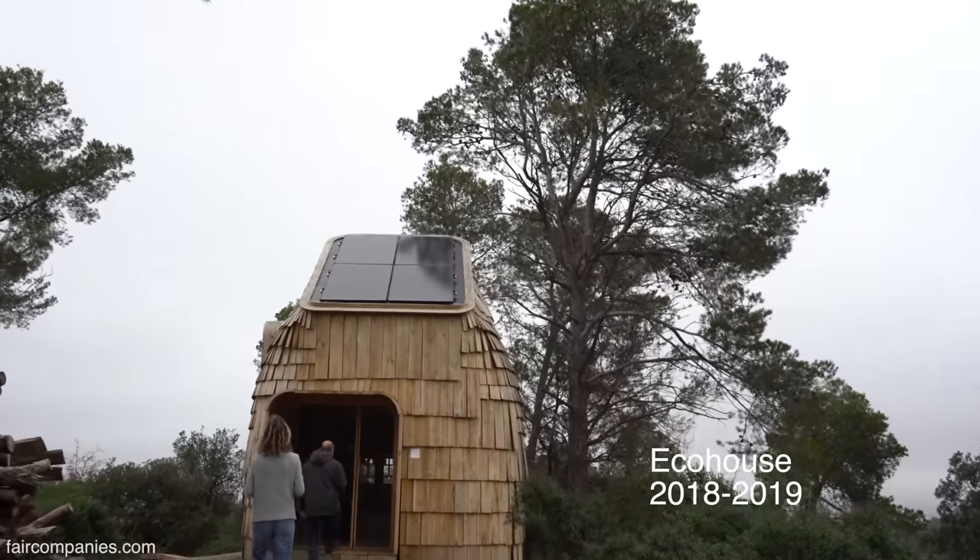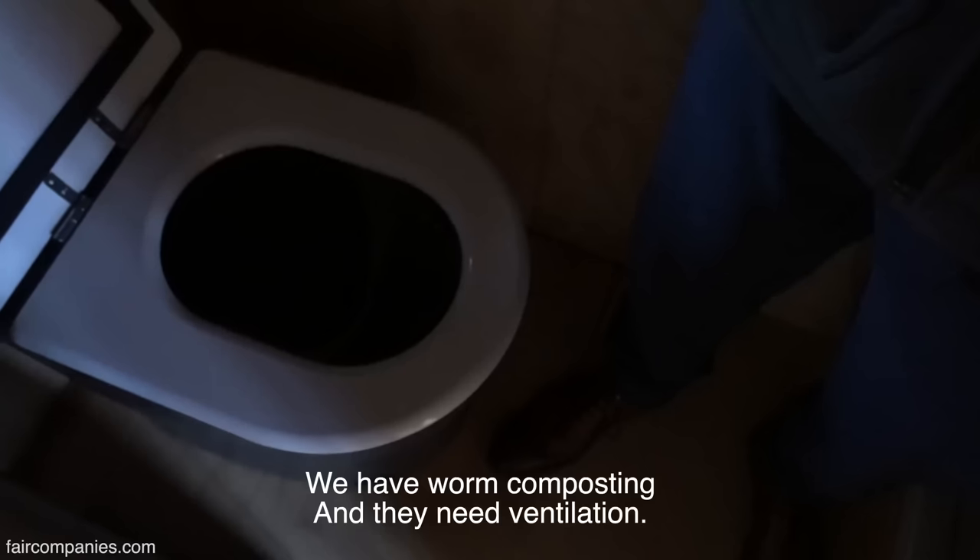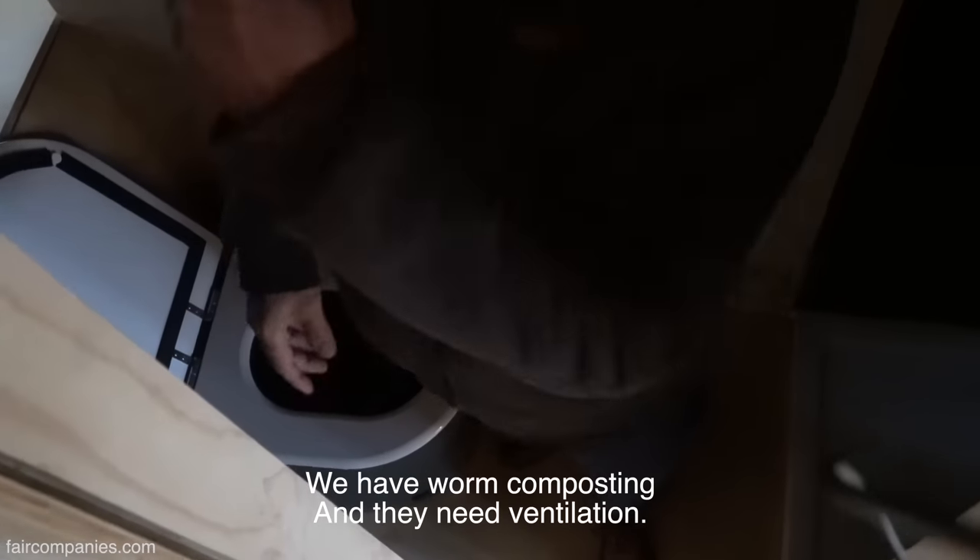Every year we try to finish with a prototype. It's warm composting, so that means that we don't have water — we have warm composting and that's why they need ventilation.